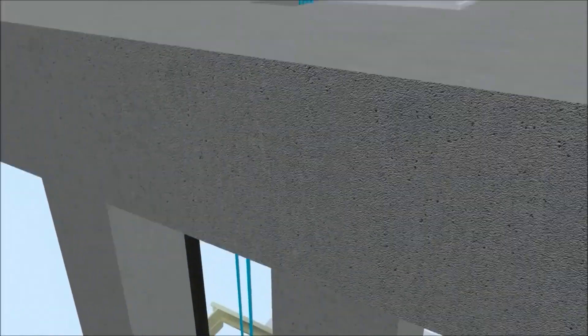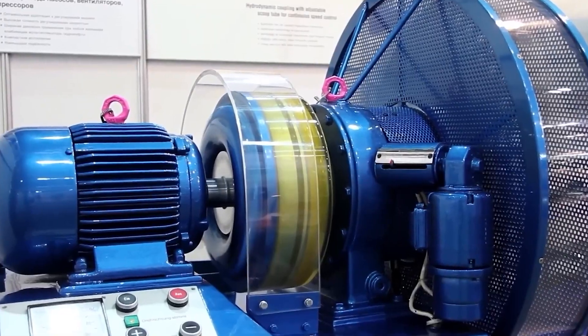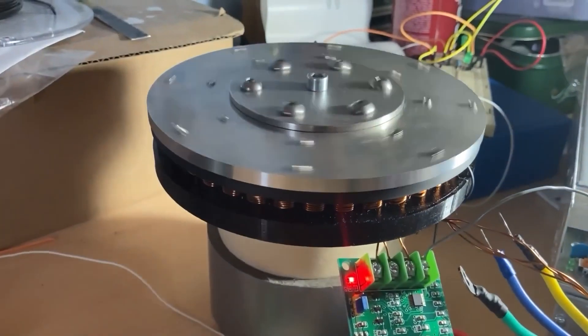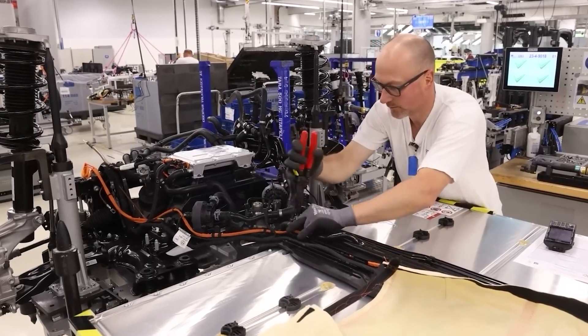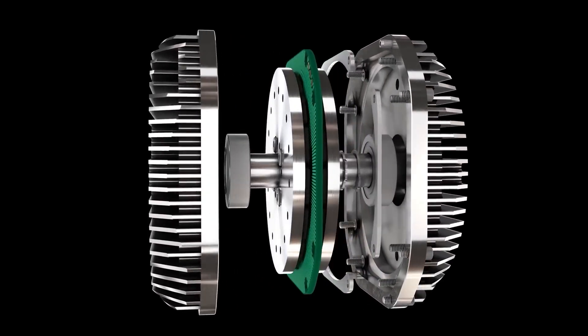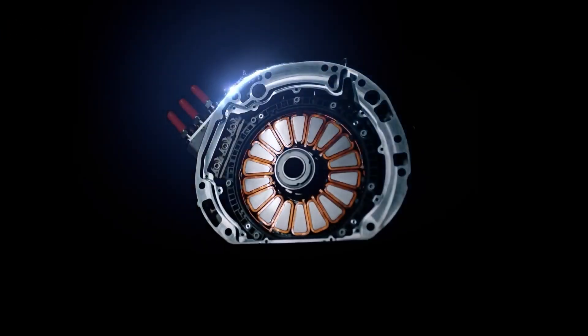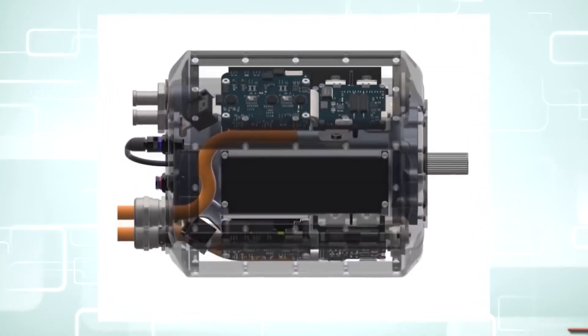In radial flux motors, the magnetic flux originates from a permanent magnet on the rotor. It travels through the first stator teeth before flowing radially along the stator to reach the next magnet on the rotor. On the other hand, in the dual rotor axial flux topologies, the flux loops start at the first magnets, pass axially through a stator tooth, then immediately reach the second magnet.